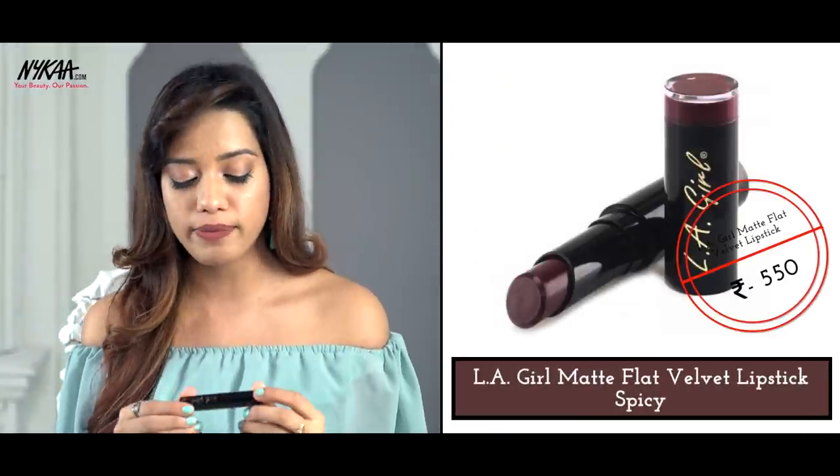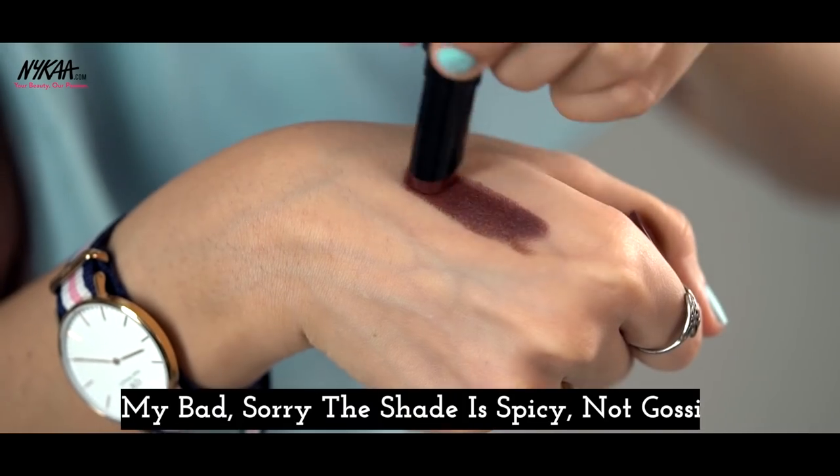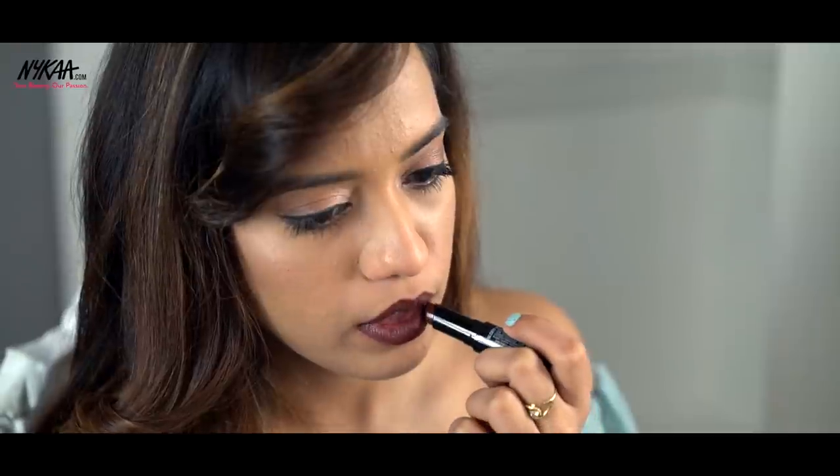The next shade is from one of my favorite ranges at the moment — this is from LA Girl, from their matte velvet lipstick line, in the shade called Gossip. It's a dark, dark lipstick — fantastic for those of you who are fans of bold lips. It sits very beautifully, it's not patchy at all, very pigmented, and it's going to look amazing on dusky skin tones. Just looking at this lipstick is making me smile — it is beautiful.